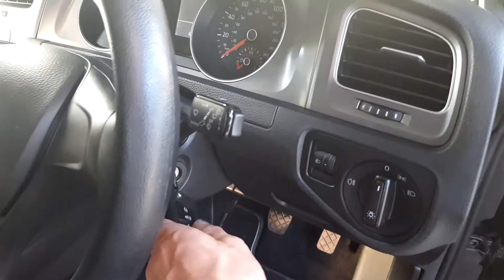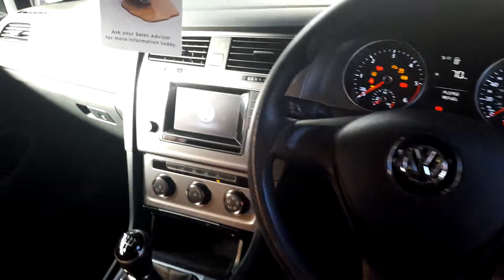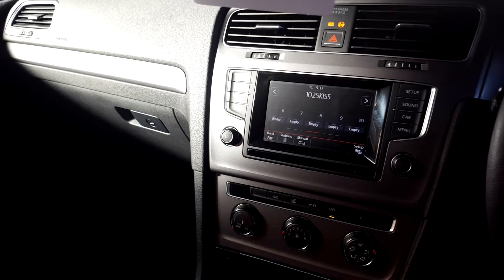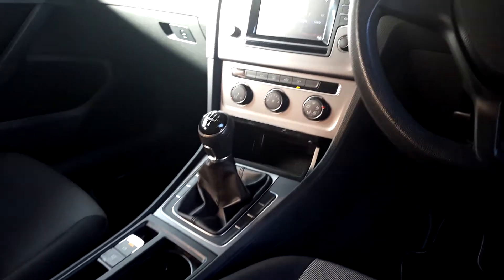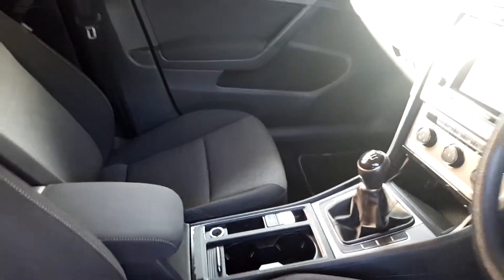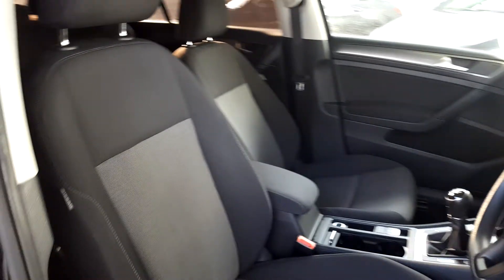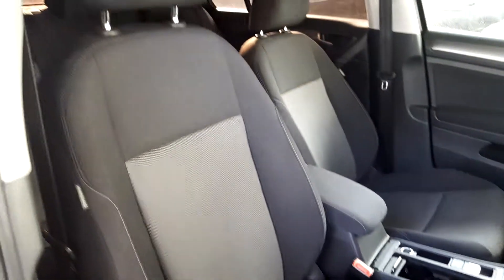Front electric windows, electric mirrors which are heated, 136 kilometres or so. It's got Bluetooth, a nice touch screen unit there as well, air conditioning, the 5-speed gearbox, electric handbrake with auto hold, a nice armrest there as well. Lovely seats — it's kind of a two-tone colour scheme, height adjustable driver seat, very, very comfy seats as well.